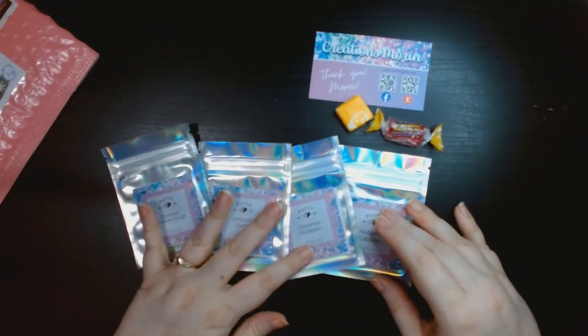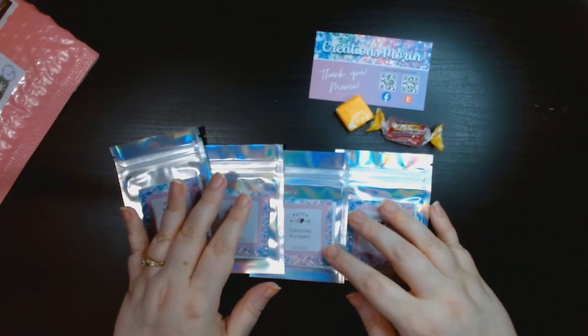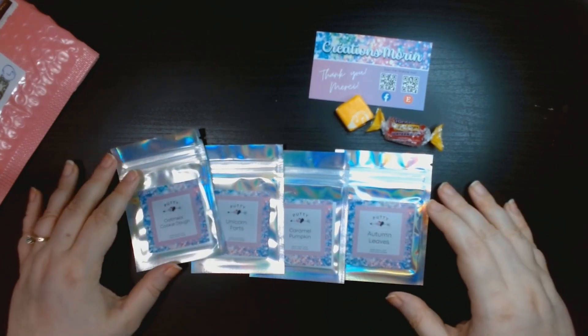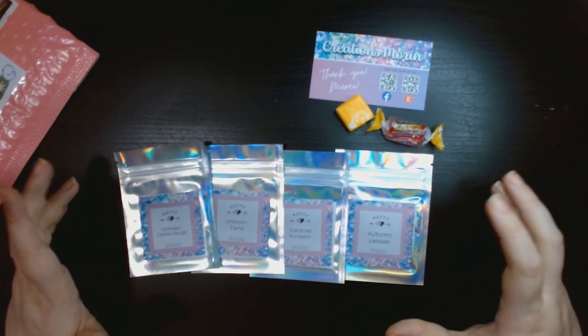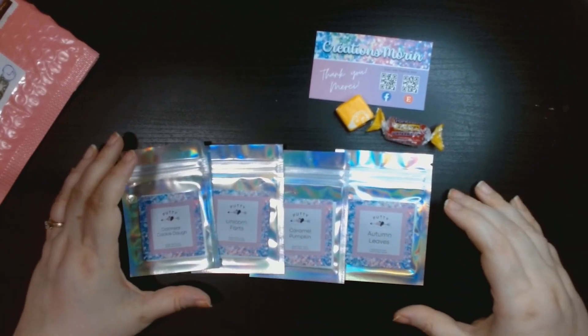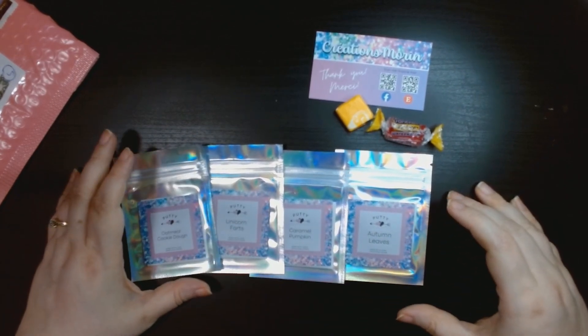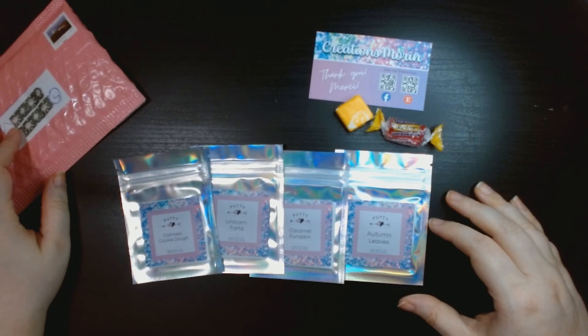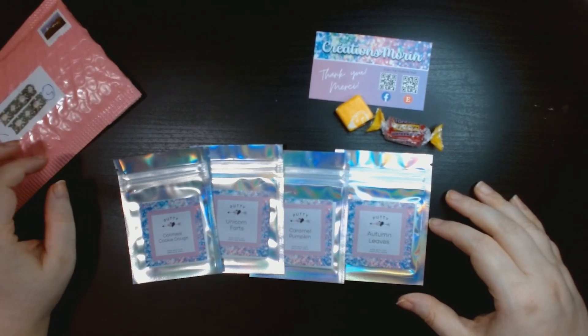So those are the four scents I got. She also just came out with four or five different Christmas holiday scents, and you can actually get them in a bundle. I'm thinking of getting those because they'll be really good for when I do my Christmas diamond painting, which is taking a while to get here.